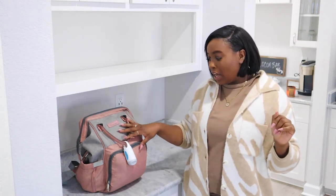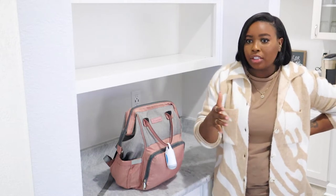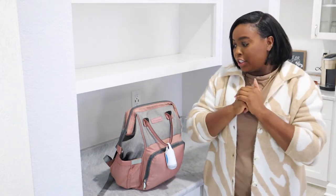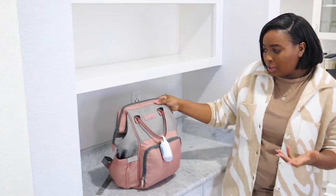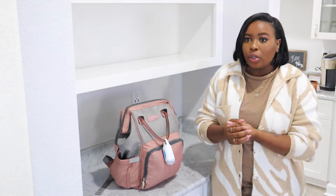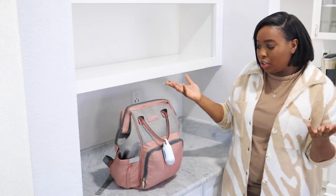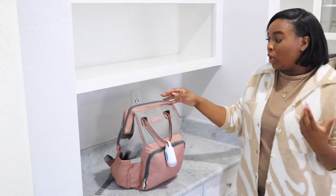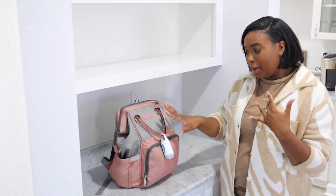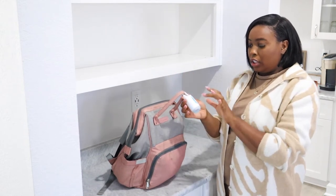I'm going to start with the outside of the bag. I don't recommend getting an expensive diaper bag — it gets dirty. It goes under the stroller, on the floor when we're out, on the bathroom floor when I'm changing them. I got this one from Amazon. Since I found out I was having a boy and a girl, I wanted a bag that was a mix of both colors, so it's gray and pink.